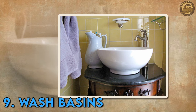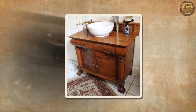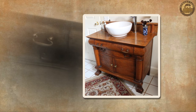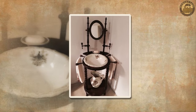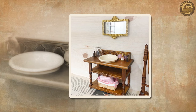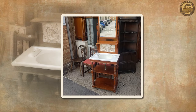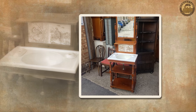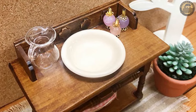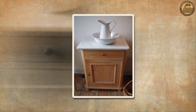In an era predating widespread indoor plumbing, the indispensable elements for personal hygiene in homes were wash basins and pitchers. The wash stand, typically crafted from wood such as mahogany or walnut, served as a designated piece of furniture to house these essential items — a small table or cabinet purpose-built to accommodate a wash basin and a water pitcher. Individuals utilized these basins and pitchers for washing up in the morning or before retiring for the night. This ritual persisted until sinks and running water became standard fixtures in homes, after which the necessity for wash stands diminished.